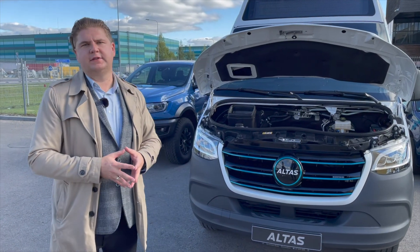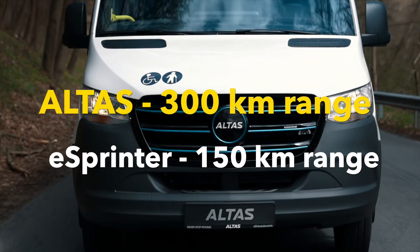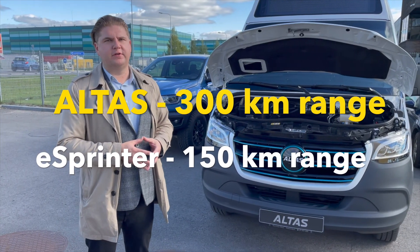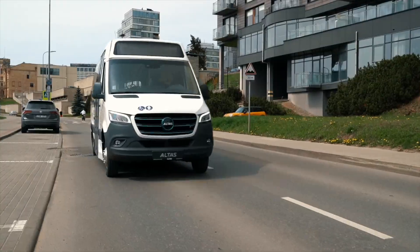All the advantages of Alta's Ecoline Electric allow this vehicle to achieve double the range compared to the eSprinter, as well as having double the power and better acceleration.